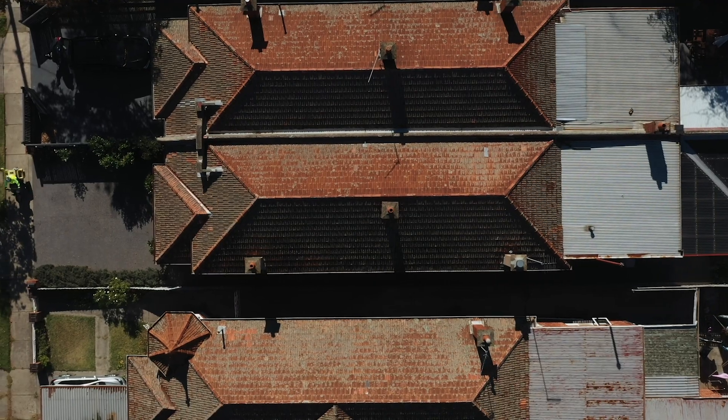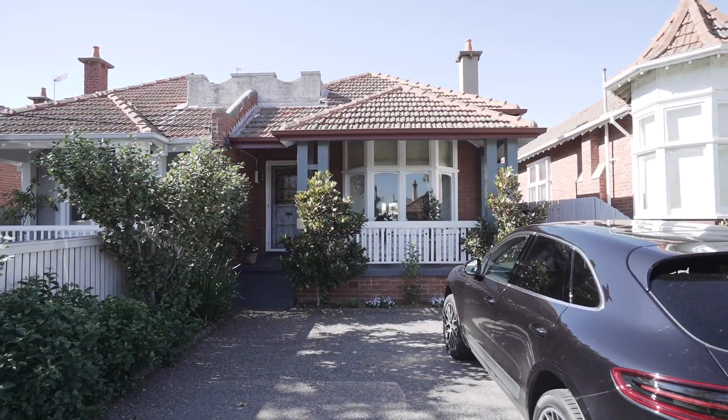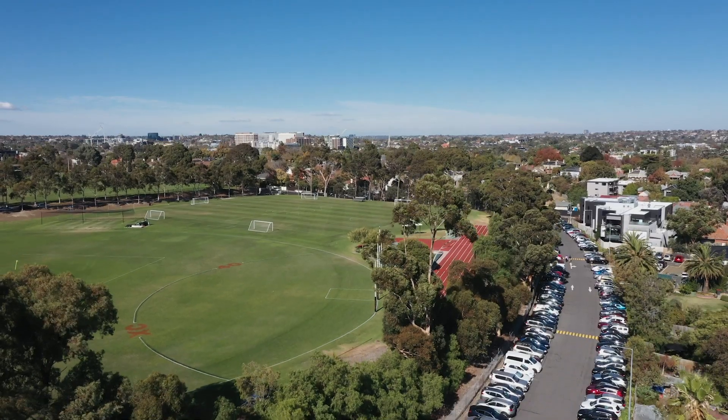Three minutes from Kew, a five-minute walk down to Glenferry Road. Around the corner is the tram that takes you into the city. On a weekend when I'm here I never move the car. I walk up to Kew, get my coffee, groceries, walk back down the street again. So geographically it's in a fantastic location.